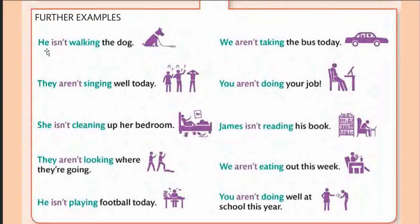Further negative examples: 'He isn't walking the dog,' 'We aren't taking the bus today,' 'They aren't singing well today,' 'You aren't doing your job,' 'She isn't cleaning up her bedroom,' 'James isn't reading his book,' 'They aren't looking where they are going,' 'We aren't eating out this week,' 'He isn't playing football today,' 'You aren't doing well at school this year.' For this exercise, classify each word by category — subject, auxiliary with not, present participle, and remaining sentence.